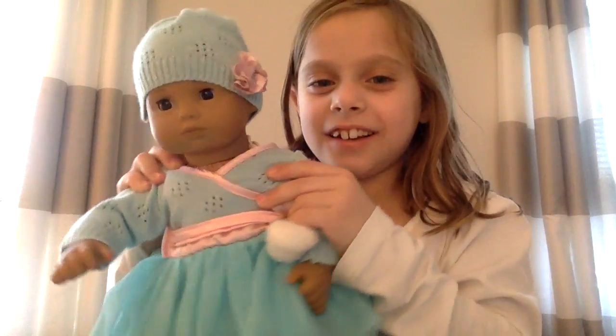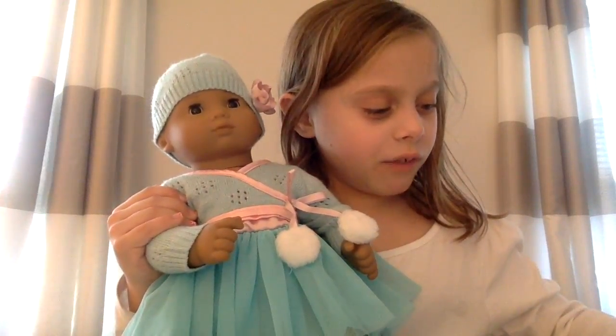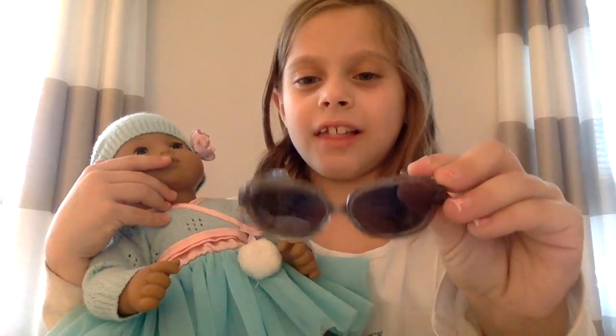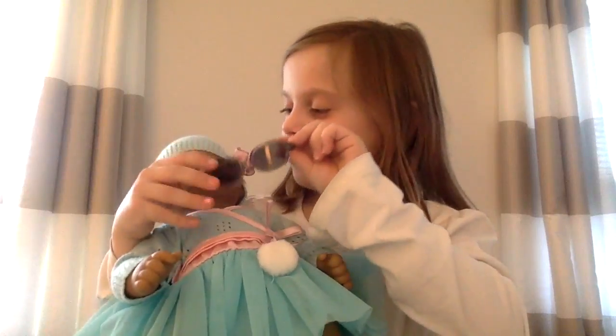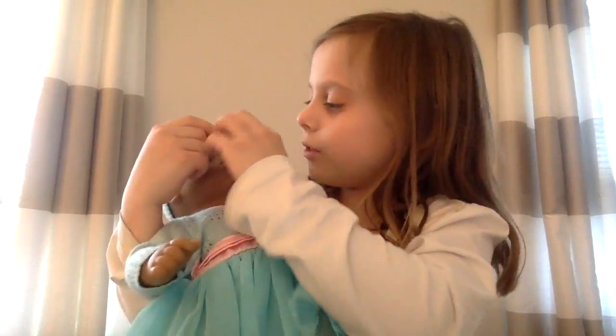Here's what it looks like on her — it's really cute. And then I have random glasses that come with another set, sunglasses, and I just like how it looks on her. She looks kind of like a lady-ish baby — it's hilarious!